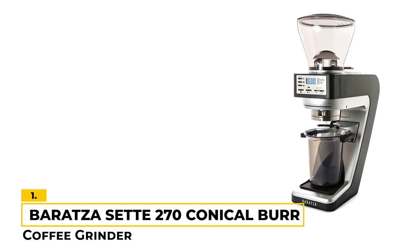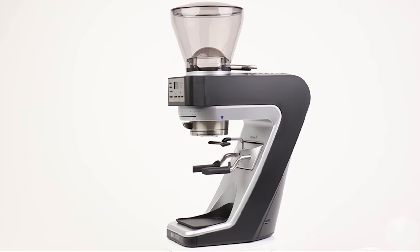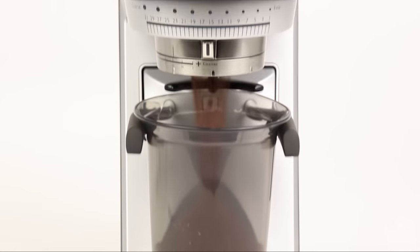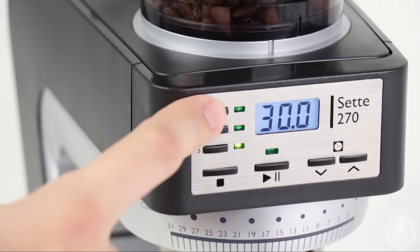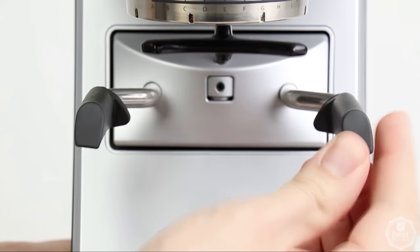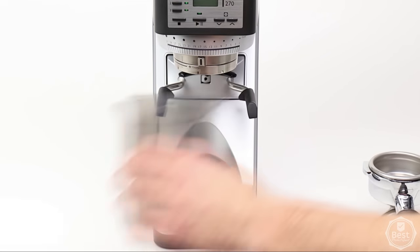Number 1: Baratza Sette 270 Conical Burr Coffee Grinder. Our number 1 pick, the Baratza Sette 270, is a great choice for anyone looking for one of the best conical burr grinders around. One of our favorite features is that it has a whopping 270 grind settings, so you can definitely find the perfect grind for your coffee. It also has three programmable dosing buttons, so you can get accurate, consistent dosing to within a tenth of a second. The grinder is also high speed at up to 5 grams per second, so you can grind your coffee quickly and efficiently. It's also easy to clean, and it looks very nice with a sleek modern design that will look great in any kitchen.